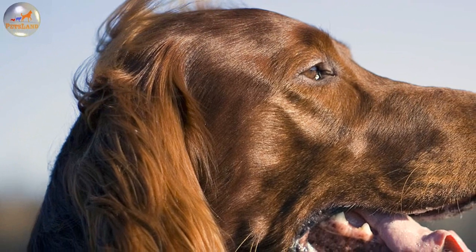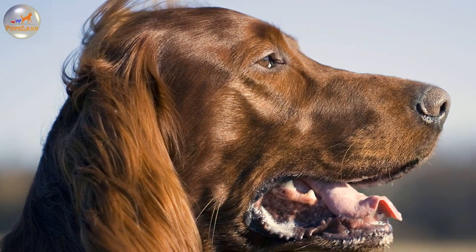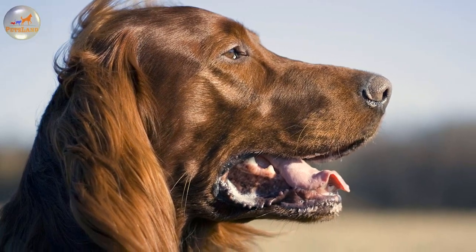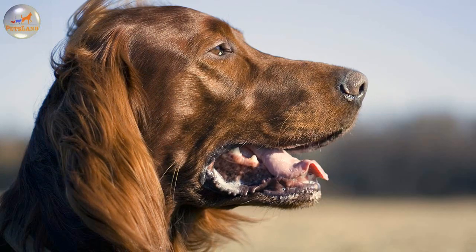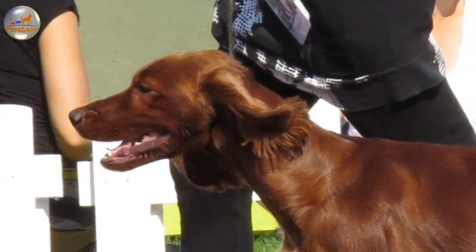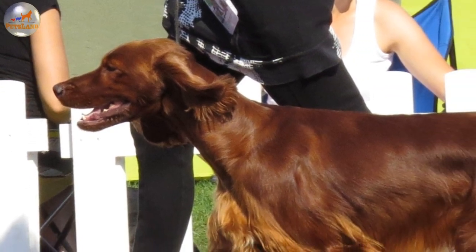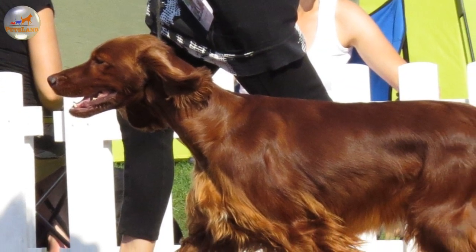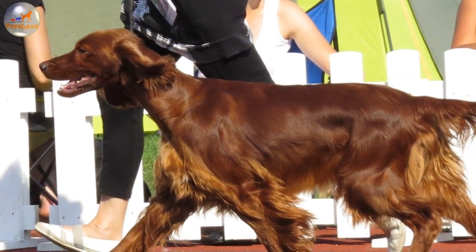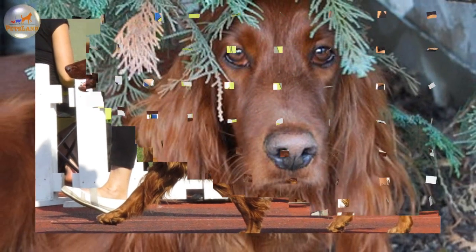The year 1862 was marked with the birth of Champion Palmerston, the Irish Setter which determined the standard for the modern breed. It was bigger and bonier with a more clearly outlined muzzle than other specimens of the breed at that time. The vast majority of today's Irish Setters are somehow related to Champion Palmerston and its traits can be obviously recognised in the breed description of the modern days.